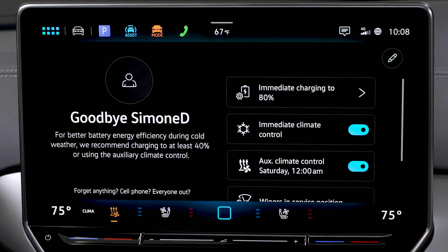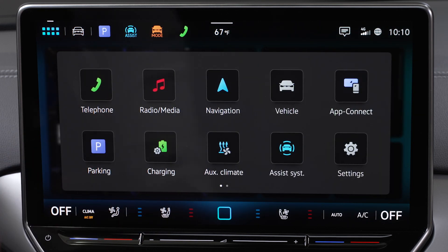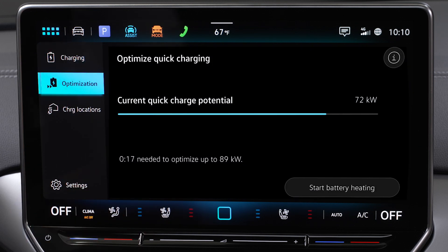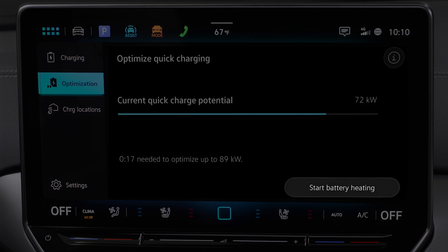To improve your vehicle's DC fast charging capability, go to Charging then select Optimization. Here you can view your vehicle's current DC charging potential and the time needed to reach the max charging potential using battery heating, which can be enabled or disabled here.